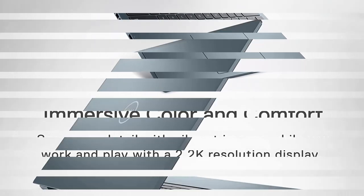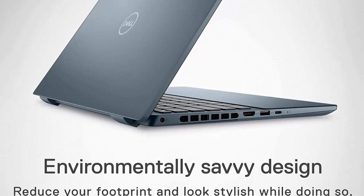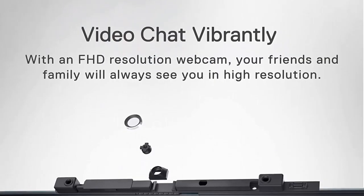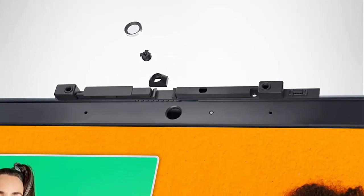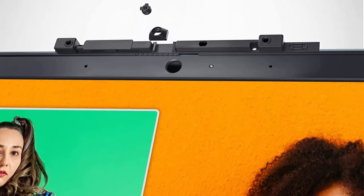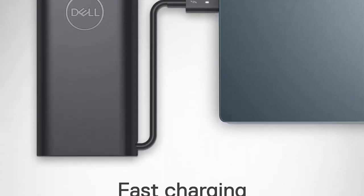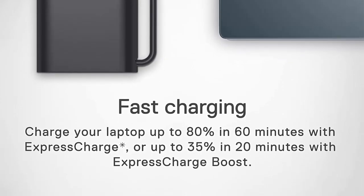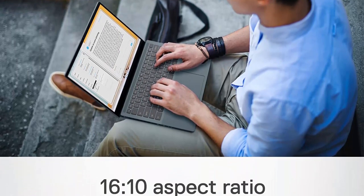Durable and reliable — the Inspiron 14 Plus is perfect for everyday use. Its long-lasting battery life ensures you can stay productive all day long. Optimize eye comfort with DC dimming to reduce flicker and ComfortView Plus technology that reduces harmful blue light emissions without sacrificing true-to-life colors. Dell warranty support includes 2-year on-site and home service and 6 months Dell Migrate.